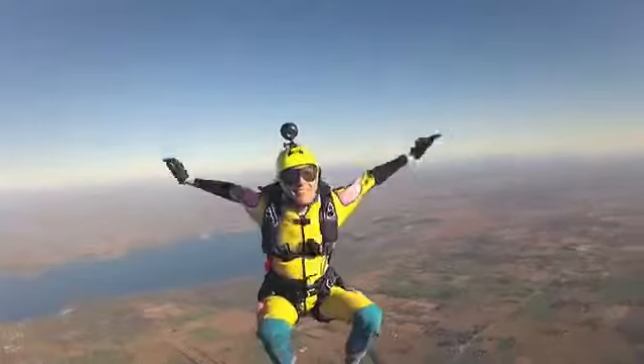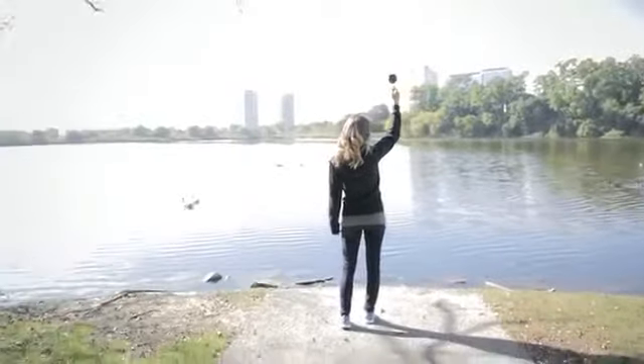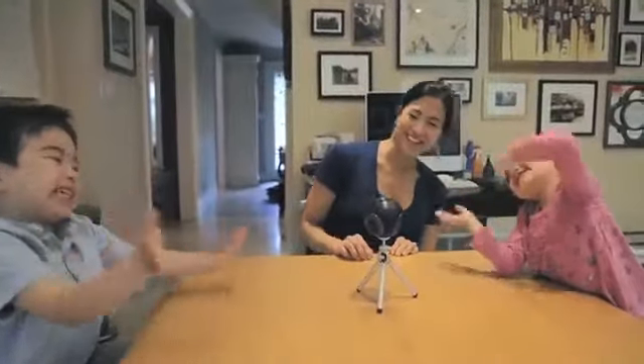Every once in a while, a revolutionary product comes along that changes everything. I'd like you to meet the Bubble Cam. It all started five years ago when I was working for a company called Immersive Media. At that time, they were working with Google to create what is now known as Street View.